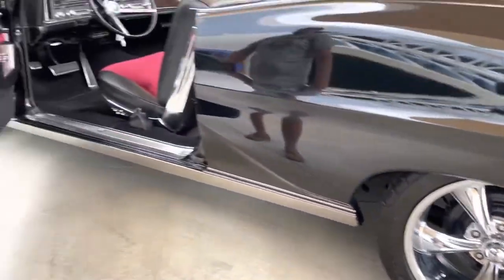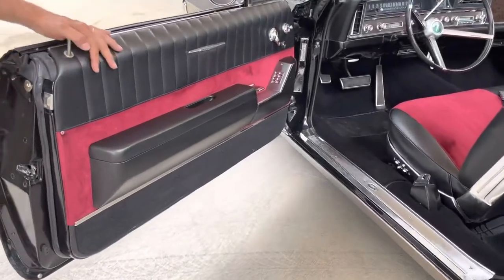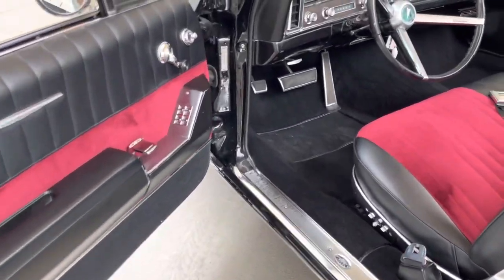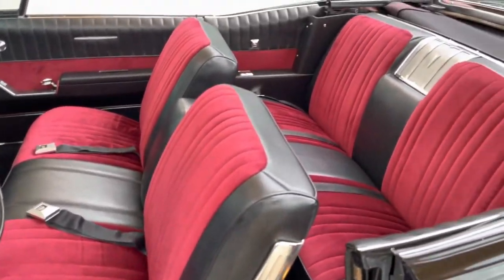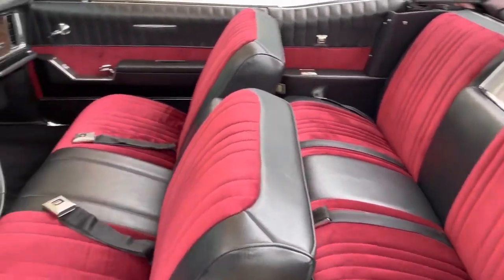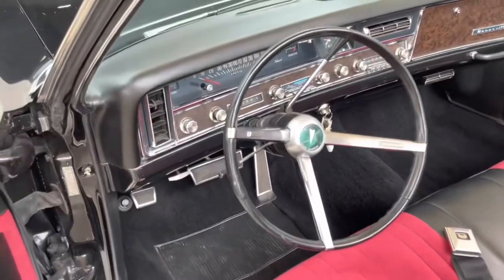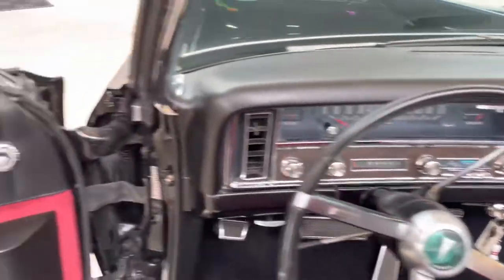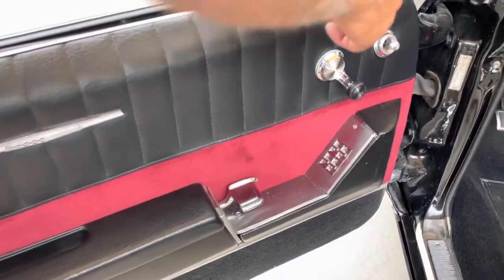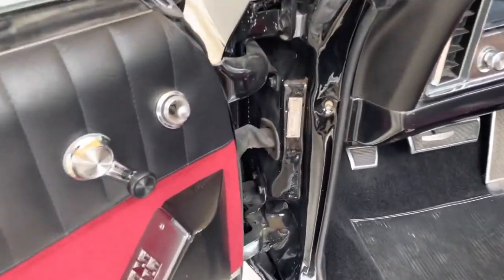All the seat belts and safety belts are there. Look at the Fisher body plate for the sill plate — how nice it is. It has a power bench and the velour interior. Stereo speakers work. Power windows, which is a real rare feature — a lot of them didn't have it. It has the power windows and the original Pontiac plate in the door. It's a numbers matching car.